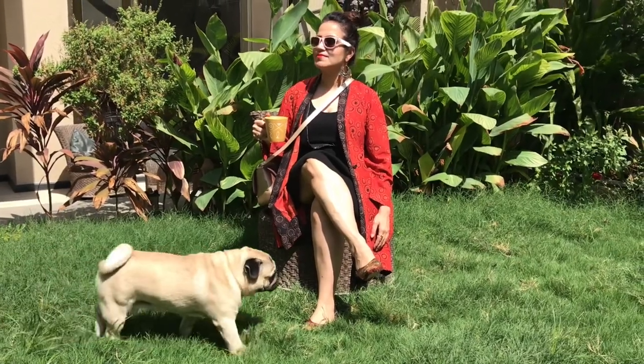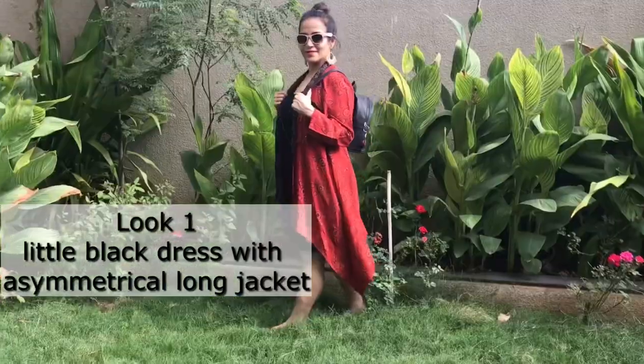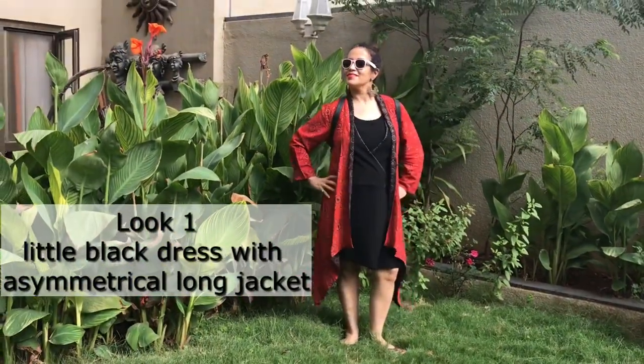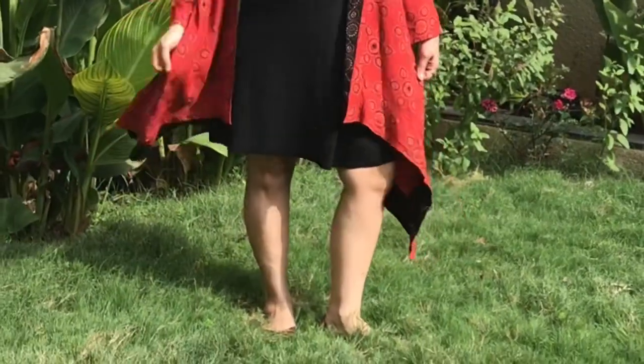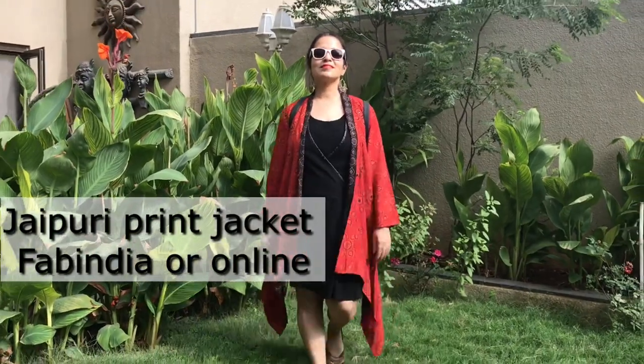You will look unique, stylish, and yet very appropriate for the place. For the first match, pair a little black dress with a long asymmetrical printed jacket. For this you don't have to spend extra money — just use that little black dress in your wardrobe. Asymmetrical hemlines in a dress always look very stylish. I bought this jacket from Fab India, you can also check online.